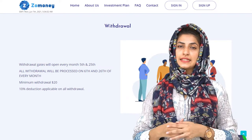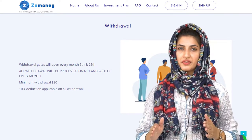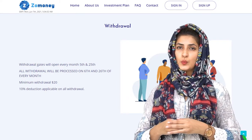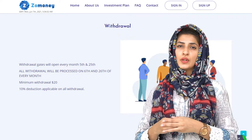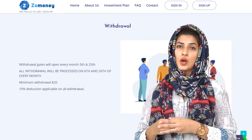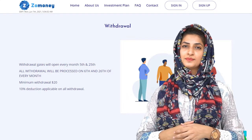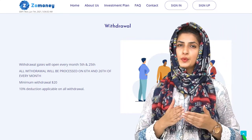Coming to withdrawal: the gates are open on the 5th and 25th of every month. Withdrawals are approved immediately after 24 hours of placing the withdrawal — meaning a withdrawal placed on the 5th will be approved on the 6th, and one placed on the 25th will be approved on the 26th. The minimum withdrawal amount is $20.